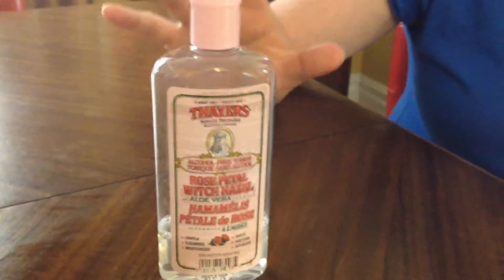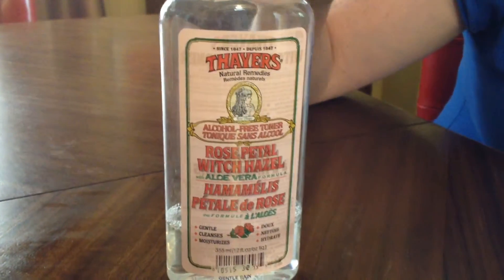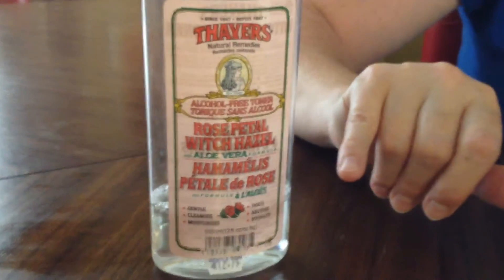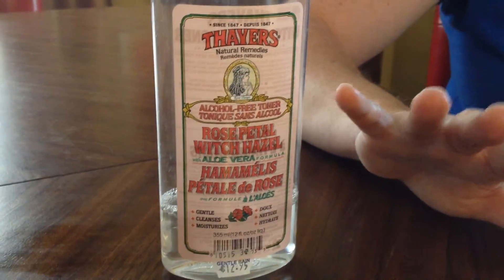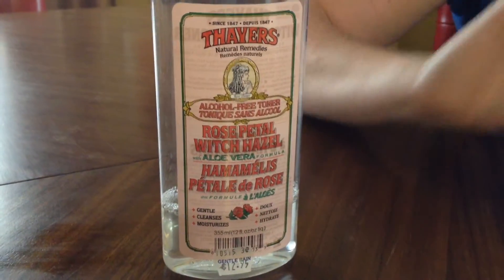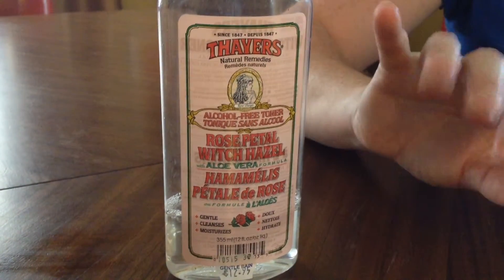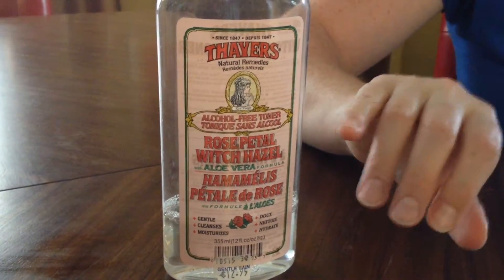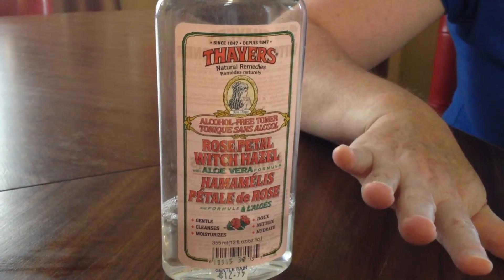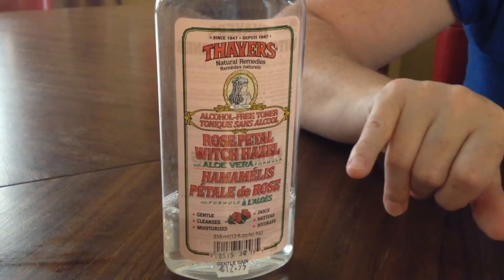I was able to find this toner at our local health food store. It's just witch hazel and rose petal with a little bit of aloe. Even now I'm still occasionally suffering from breakouts, and I just find this doesn't have any alcohol in it so it doesn't sting. It doesn't make my face get really red and it's just very soothing and nice. My daughter's using it as well so it works really really well for us.